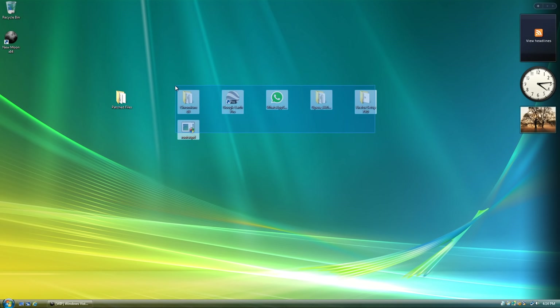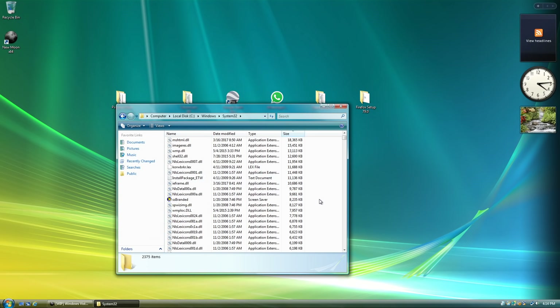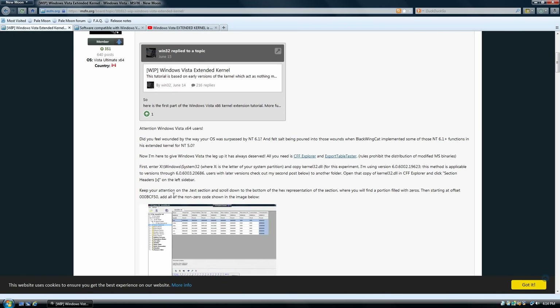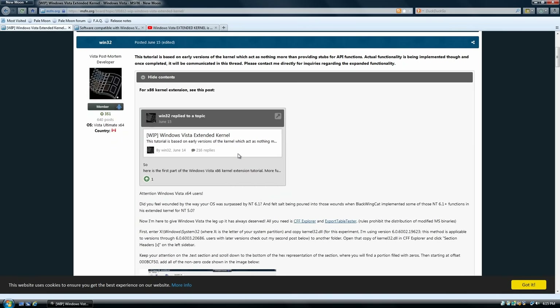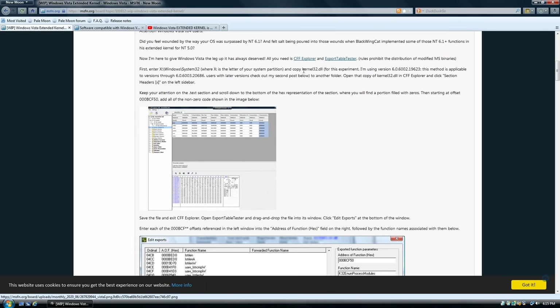So how in the world are we going to run these programs on Windows Vista? What we actually have to do is go into our computer and replace patched versions of DLLs within System32 — most notably kernel32.dll. Win32 actually provided a tutorial on how to patch kernel32.dll. You basically copy the version within System32 and start patching it with programs he provided. Unfortunately, this process takes a very long time and can get pretty complicated. I actually created my own version of kernel32.dll, but I restored a snapshot and completely lost that patched version.